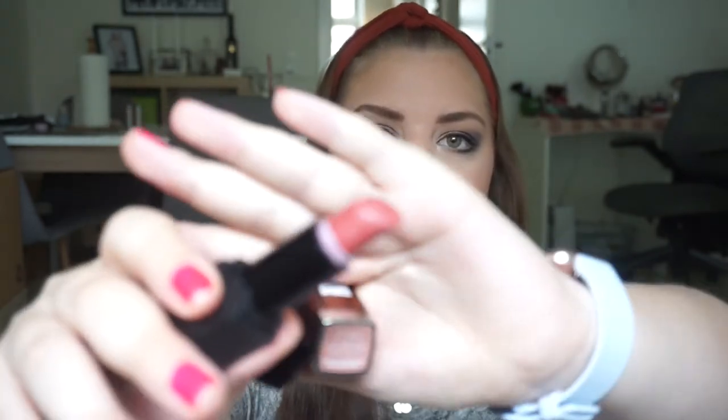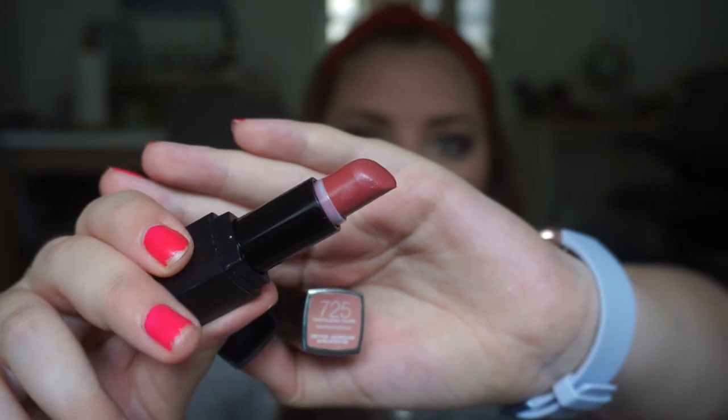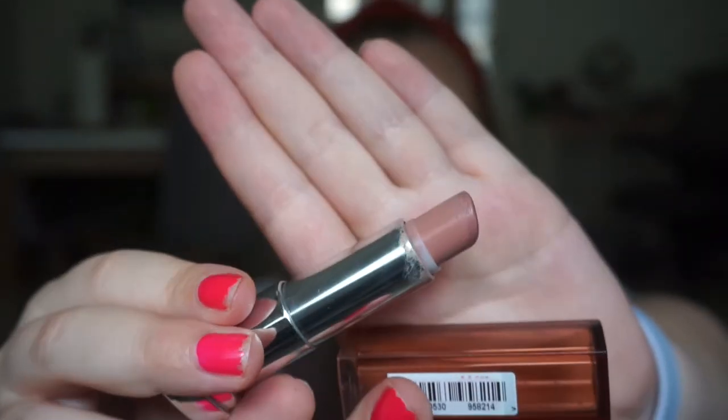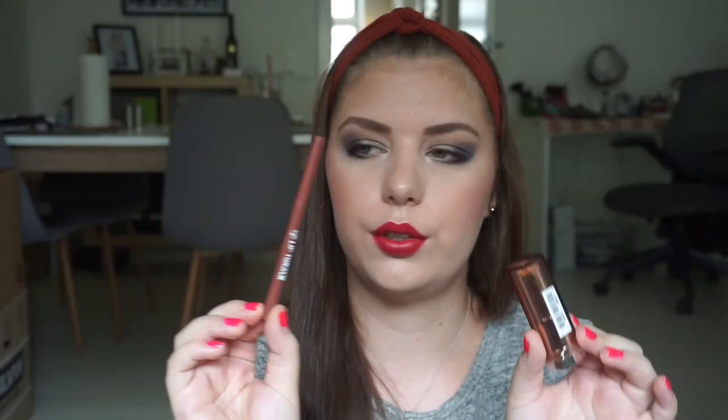Let me take these two lipsticks because they are beside each other on my paper. It is the Elf Mineral Lipstick in Fairy Fuchsia — I believe this is the color, I love this one, this is a darker coral color. And this is the Maybelline Color Sensational in Tantalizing Taupe — I love this color, this is like the perfect nude color.